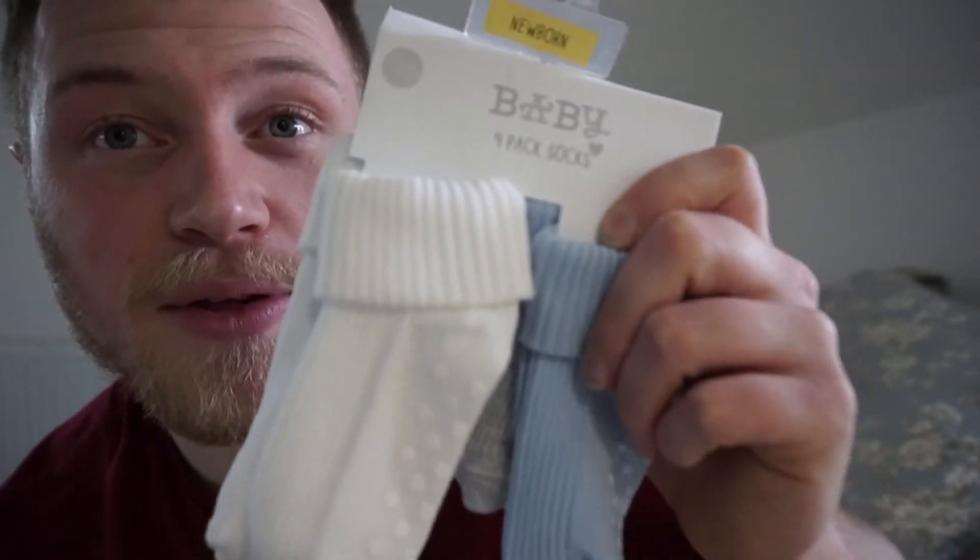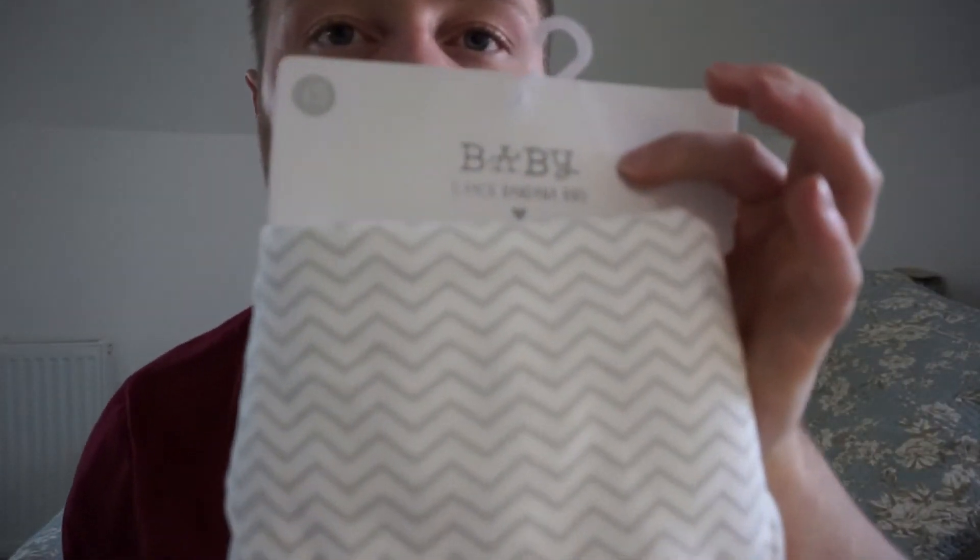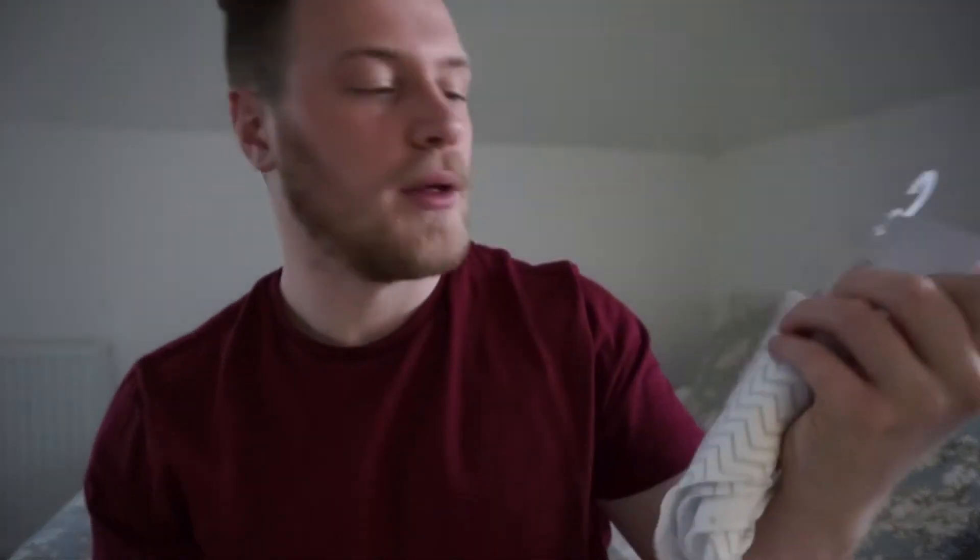We've got a couple of little bits from Matalan. They've got some newborn baby socks which are so cute, they're so small. And then we also got some bandana bibs - great for when they're being baby-like.